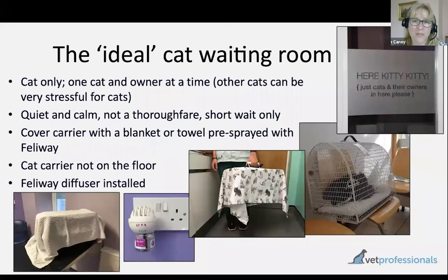The next step is the waiting area. Ideally you want the cat to not spend any time there — going pretty much directly into the consulting room or procedures room where blood pressure will be assessed. But if they do have to wait, it should ideally be a cat-only area, as separated from the sight, sound, and smell of other species as possible. The cat would also prefer to be the only cat in there.